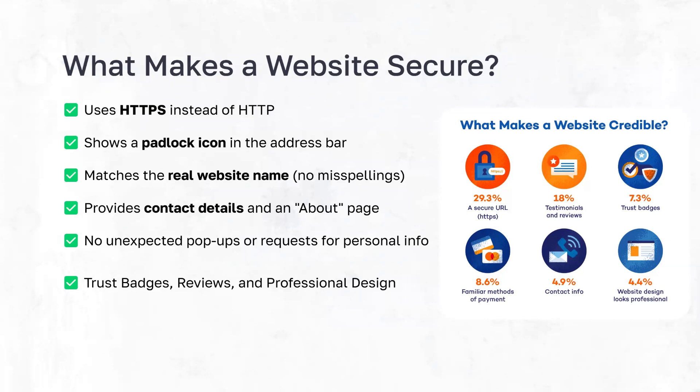HTTPS websites are far more secure than HTTP websites. With an HTTPS website, your data is encrypted and then sent to the server itself. With HTTP websites, your messages are just sent as plain text. So if you were to insert credit card information on an HTTP website, someone could very easily steal that data. On an HTTPS website, your data will be encrypted when sending it back and forth between servers, making it far harder for anyone to take your information.